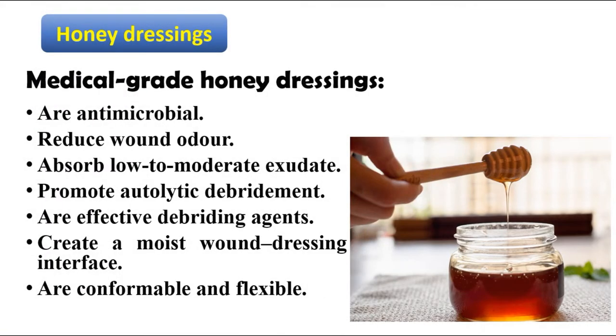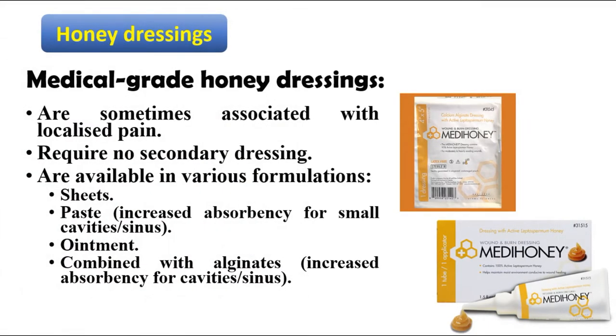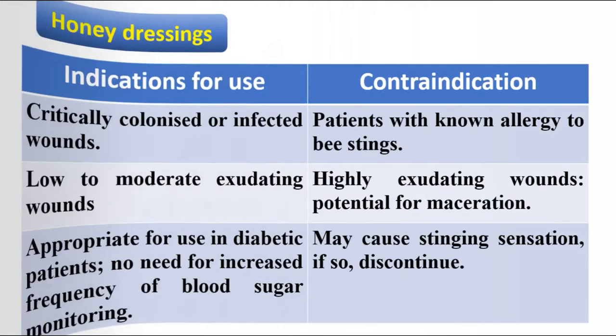Medical grade honey dressings are antimicrobial, reduce wound odor, absorb low to moderate exudate, promote autolytic debridement, and are effective debriding agents. They create a moist wound dressing interface, and are comfortable and flexible. They are sometimes associated with localized pain, require no secondary dressings, and are available in various formulations, for example sheets, pastes, ointments, or combined with alginates.